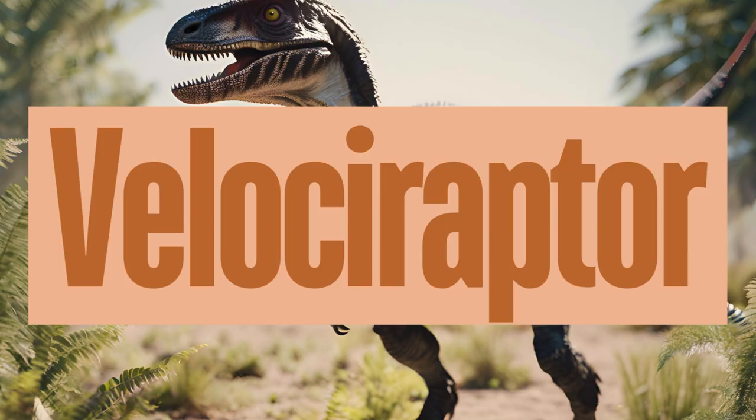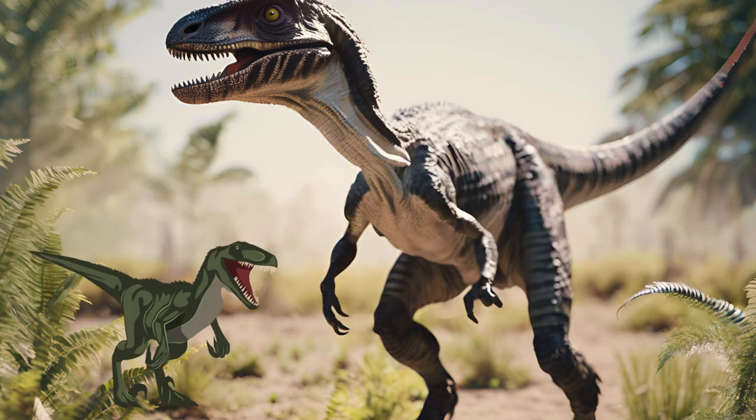The Velociraptor is one of the most famous dinosaurs, often depicted in popular culture as a swift and deadly predator. A small, fast, and agile carnivorous dinosaur, Velociraptor had a long curved claw on each foot and likely hunted in packs. Velociraptor was a carnivore, preying on smaller dinosaurs, reptiles, and possibly scavenging — it likely used its agility and claws to catch and kill prey. How fast do you think Velociraptors could run?